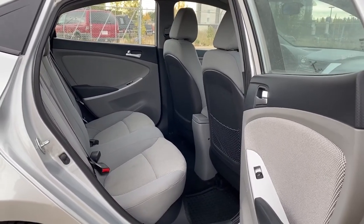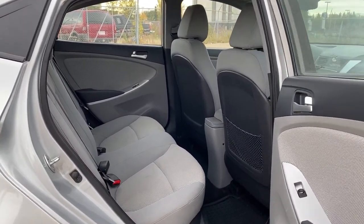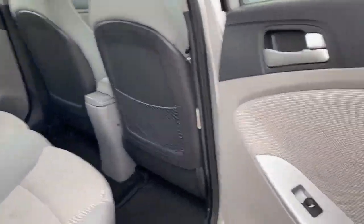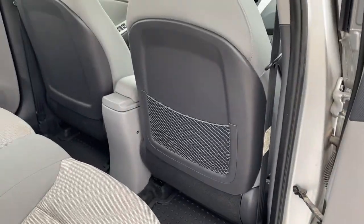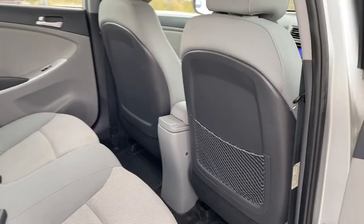We'll take a look inside the back of this five-passenger car. On the passenger door, we've got power windows. On the back of the front passenger seat, we've got a netted seat pocket.